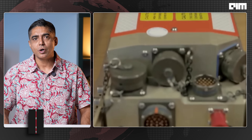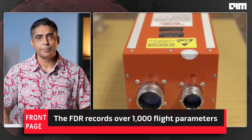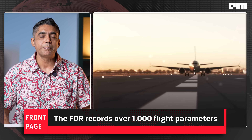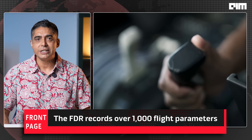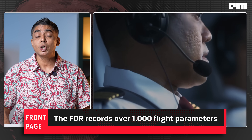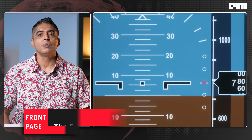The FDR records over 1,000 flight parameters — throttle, gear position, flap settings, fuel flow, control inputs. The CVR captures every sound: alerts, switches, breathing, and even cockpit silence, which sometimes speaks volumes.